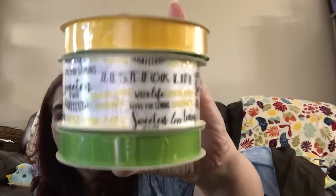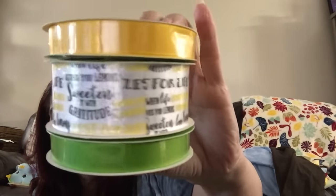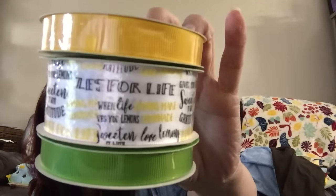Moving into craft supplies — they had new ribbon! I found a collection called 'Zest for Life' with sayings like 'Sweeten It with Gratitude' and 'When Life Gives You Lemons, Make Lemonade.' I got the yellow and green ribbon to go with it. There are probably more in the collection, but this box had been wiped out, so I'll keep hunting and share when I find the whole collection.